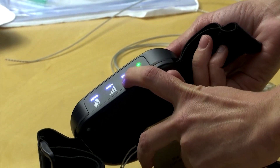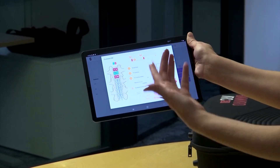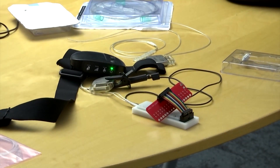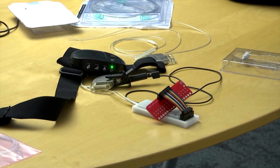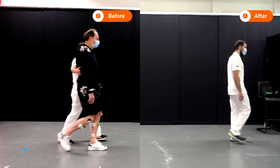63-year-old Gutierre received a neuroprosthetic composed of an electrode field placed against his spinal cord, combined with an electrical impulse generator under the skin of his abdomen. The device stimulates his spinal cord to activate his leg muscles.